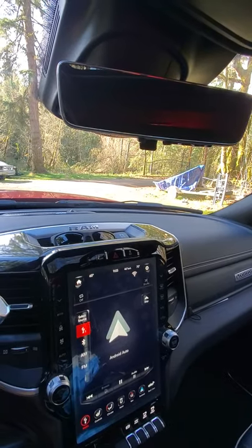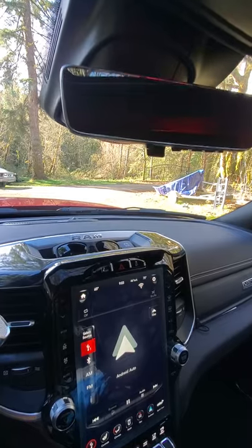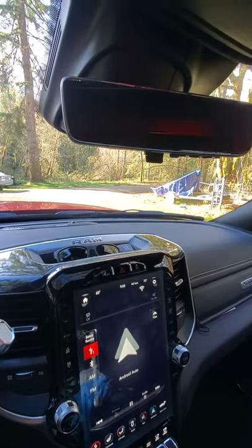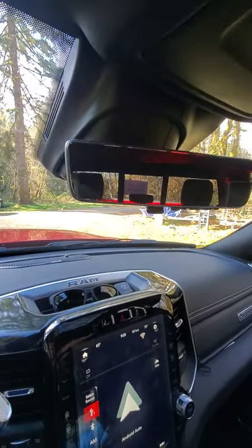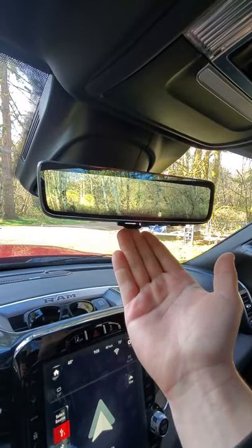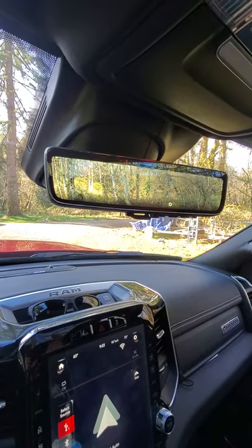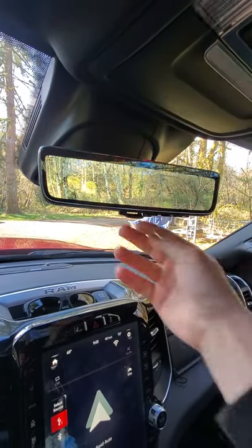One of my favorite features on my brand new Ram 2500 Cummins diesel has got to be the rear view mirror. It's currently just a mirror, but when you flip this dial right here, it uses the camera in the back to produce a digital image on the rear view mirror. It's amazing.